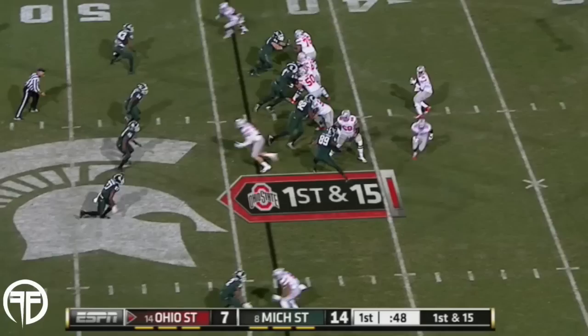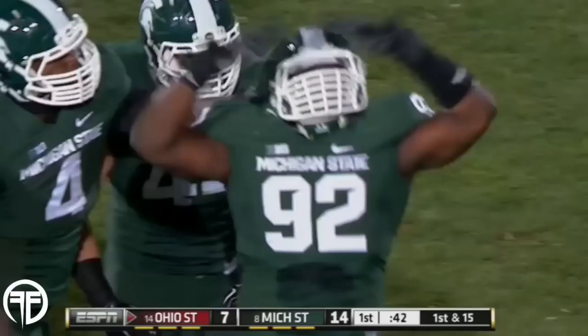Barrett wrapped up, drops. Joe Heath — the tackle, got him. His first full sack of the season.